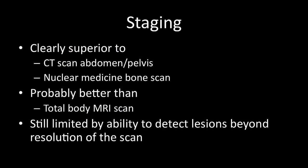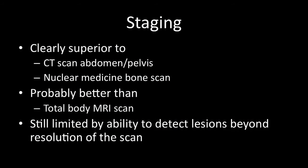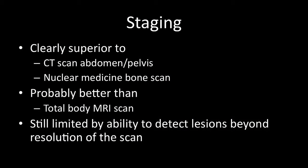We're fairly satisfied that a PET PSMA scan is clearly superior to the conventional CT scan of the abdomen and pelvis and to the nuclear medicine bone scan. It's probably better than a total body MRI scan as well, although there's limited data on direct head-to-head comparisons. When it comes to staging, this scan is still limited by the ability to detect very small lesions beyond its resolution.